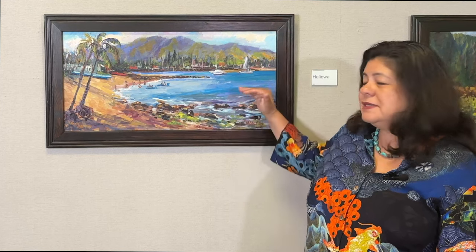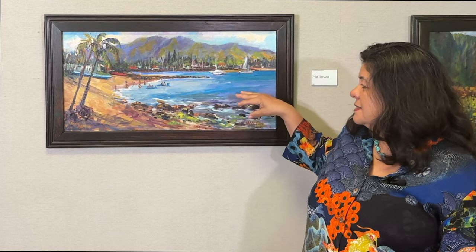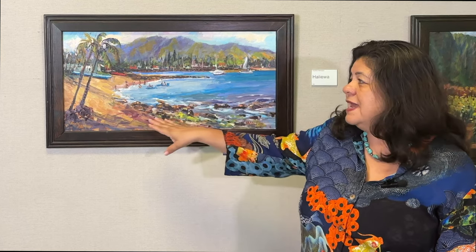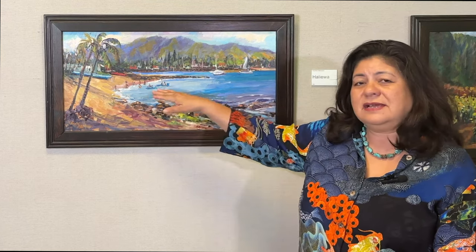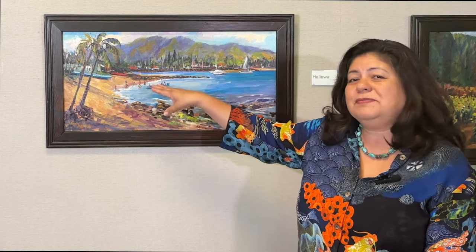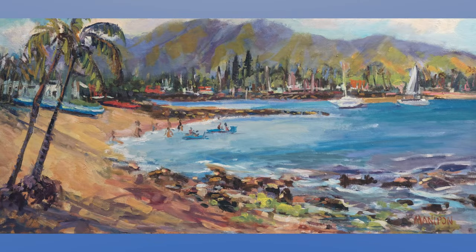This is my painting called Haleiwa. It is located on the north shore of Oahu. I really love this painting because the foreground has all of this action in the tide pool area with the rocks, and then you go through in a zigzag composition and you come upon people playing at the beach on a sunny day, and then you have back here the harbor, sailboats, and the Waianae mountains in the background.